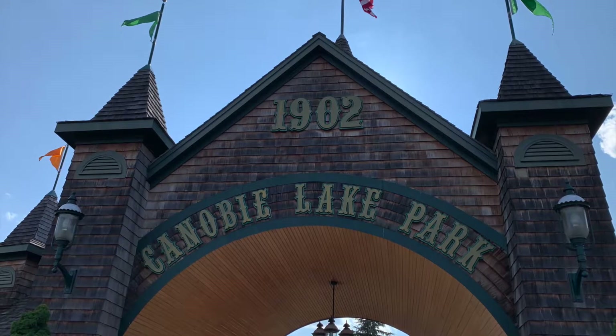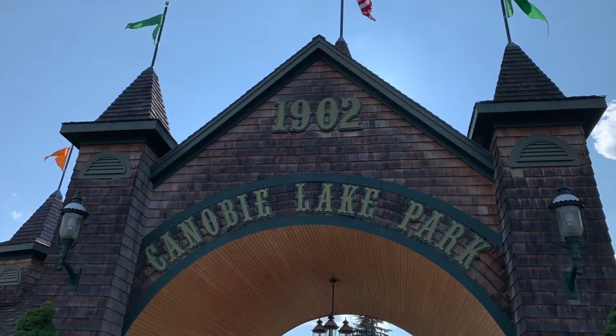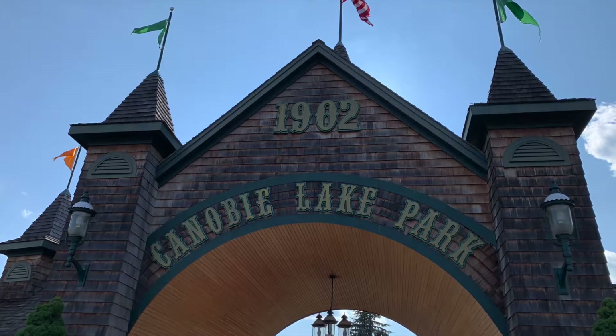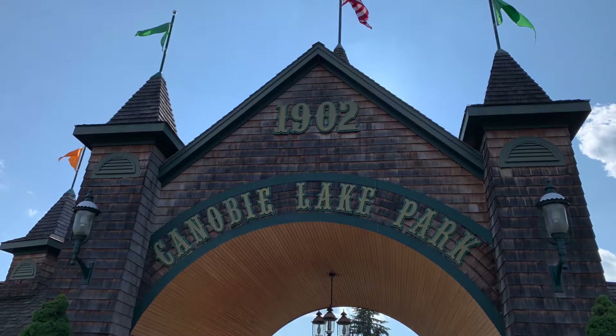We decided to get the After 5 reduced cost admission ticket since it's a pretty small park and they were open until 10. I'd recommend this because even though the park was crowded, we often waited around 40 minutes for some of the coasters and other rides. The park really just isn't that big, so you shouldn't have a huge problem getting on all the good rides.